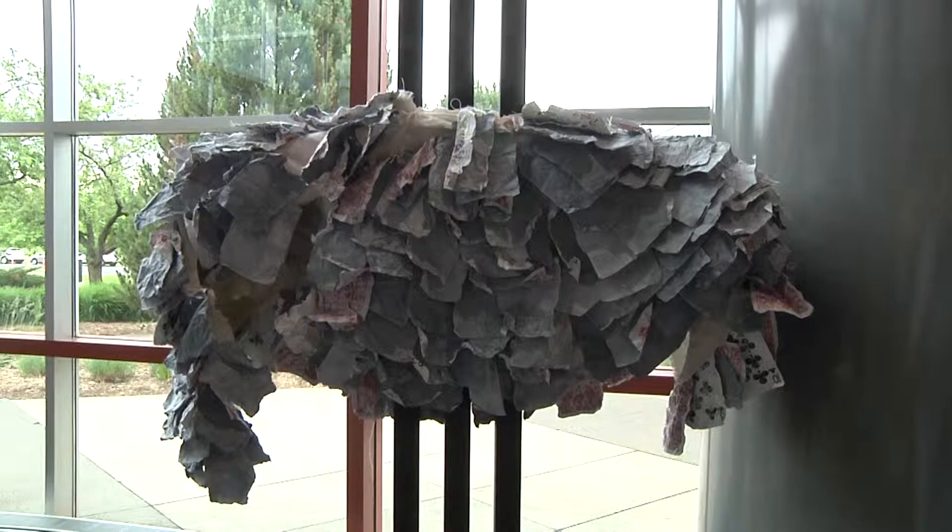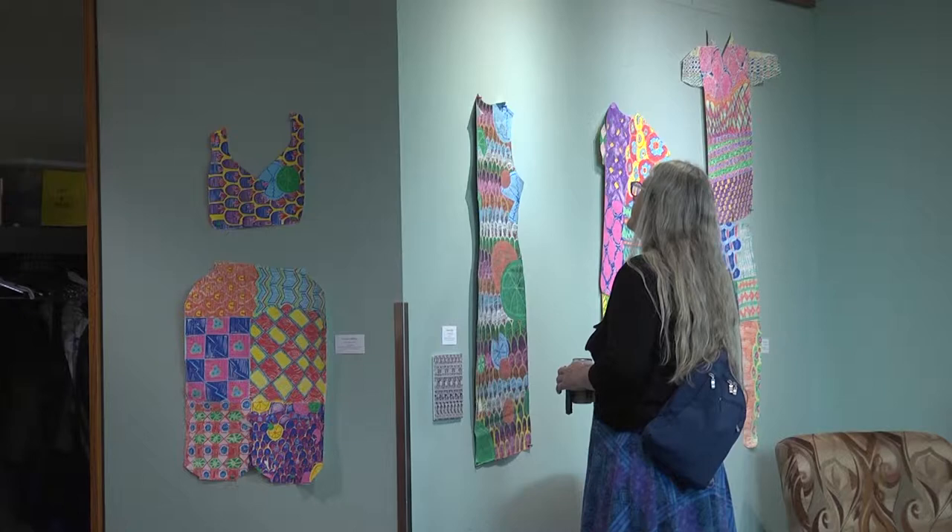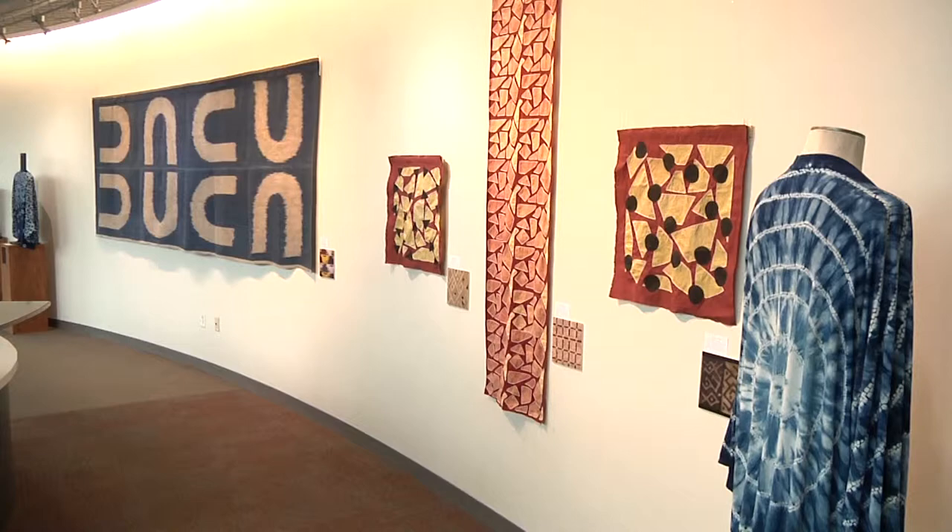There was a woman who worked very closely with Helen Louise Allen when she was alive, and after Helen Allen died and bequeathed the collection, this person, Ruth Harris, became the first curator of the collection. She really helped to organize it and figure out how to use it in the curriculum more broadly — not just as one person's collection, but where it could fit across different areas.